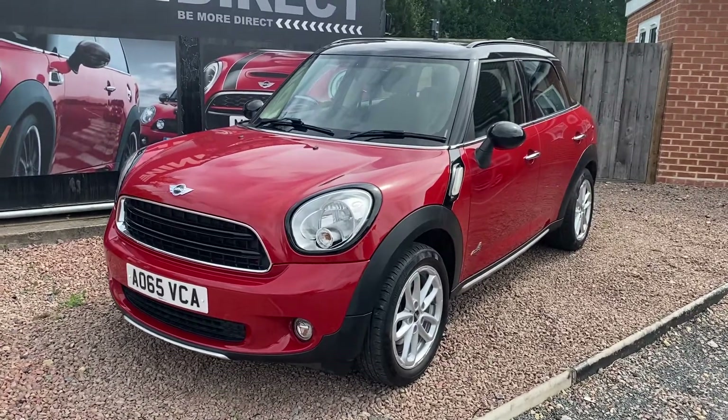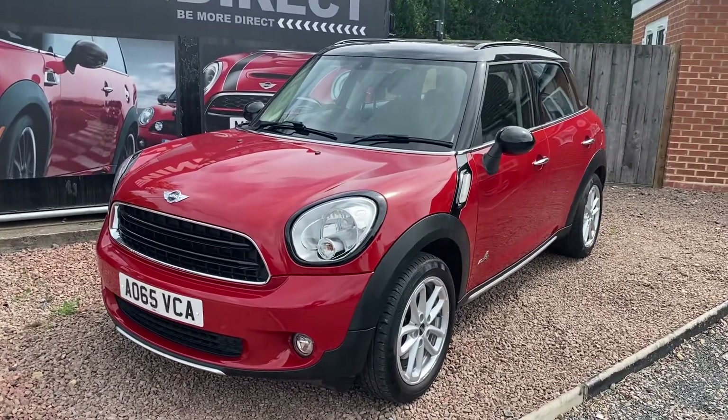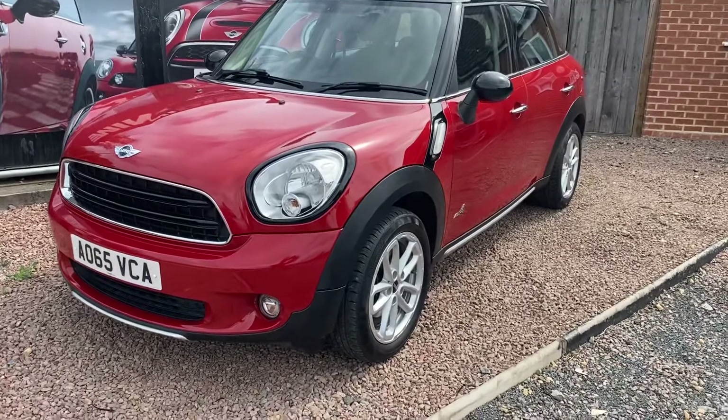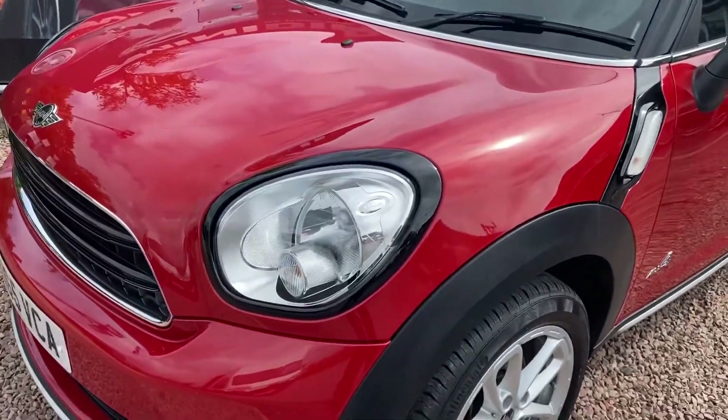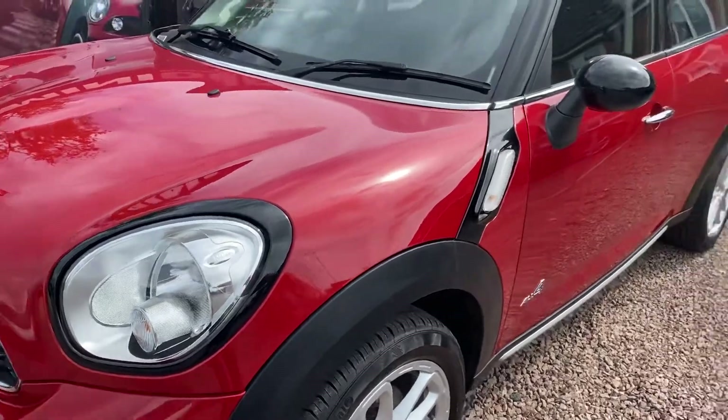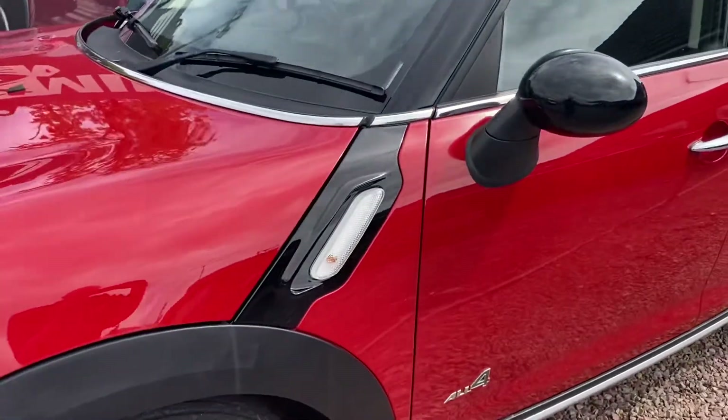Great spec, finished in Chilly Red with the black roof, black mirrors, and upgraded loop spoke alloys. Black reflector trims around the outside of the headlights to go with the mirrors and the door sill wing plaques.